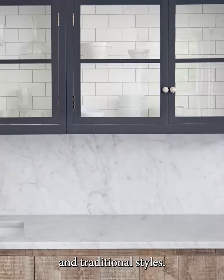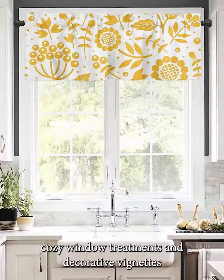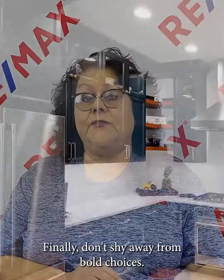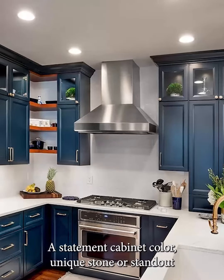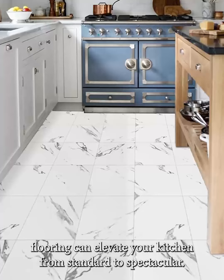Your kitchen should reflect your style, so incorporate art, cozy window treatments, and decorative accents to make your kitchen as inviting as any other room in your home. Finally, don't shy away from bold choices — a statement cabinet color, unique stone, or standout flooring can elevate your kitchen from standard to spectacular.